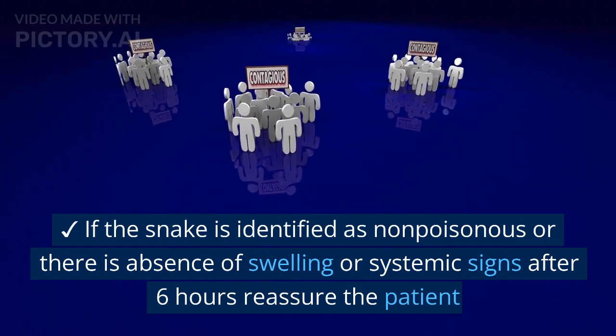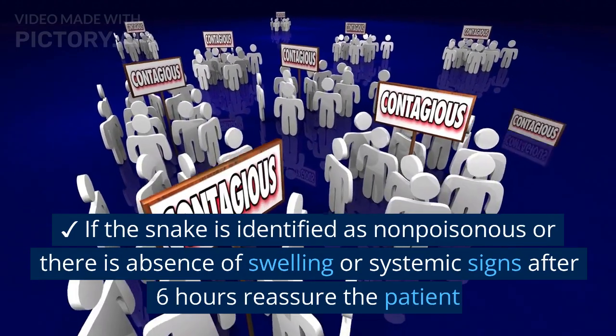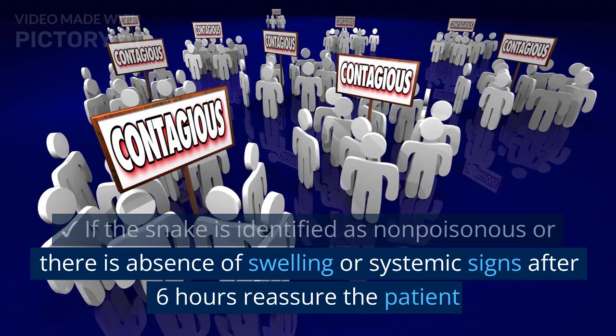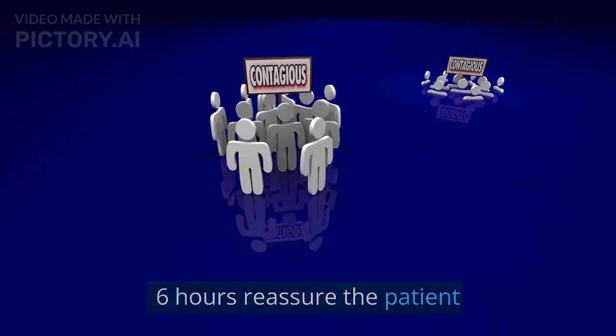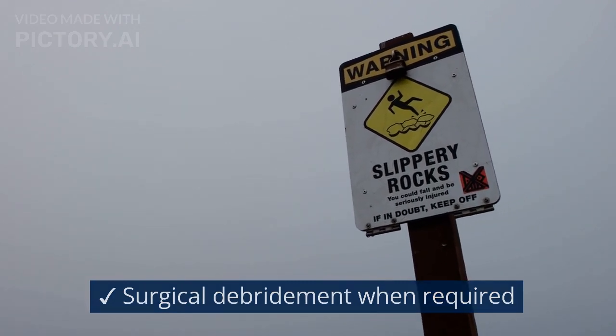If the snake is identified as non-poisonous, or there is absence of swelling or systemic signs after 6 hours, reassure the patient. Perform surgical debridement when required.